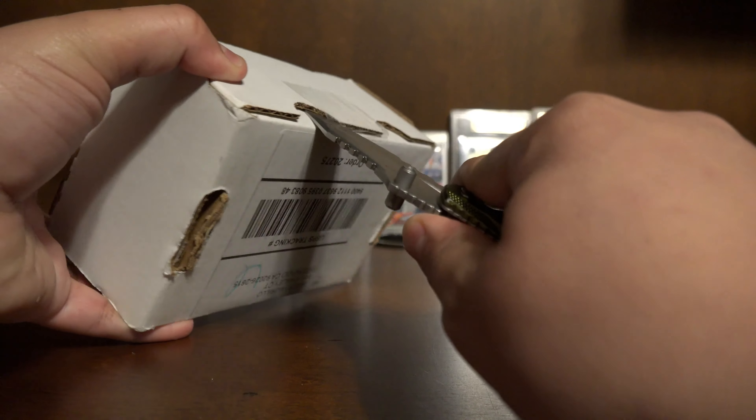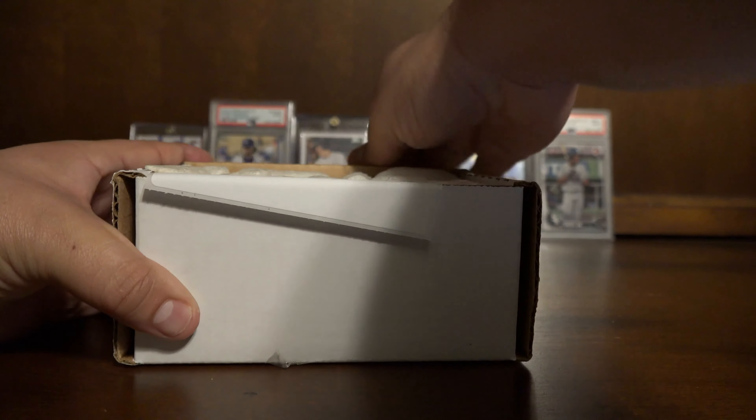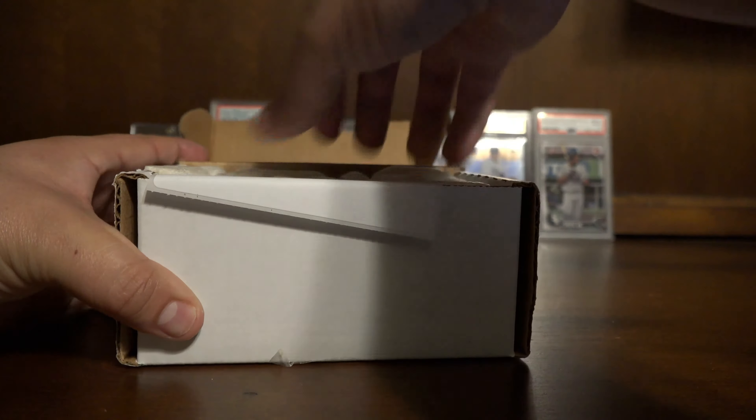Hello everybody, welcome to the channel. Today we'll be opening up a Boom Box — this is their $40 edition. They do have another one for $60 and then a platinum one which goes for $100, which I believe is sold out. They come with different hobby packs ranging from 2015 to 2020, so let's see what we got.